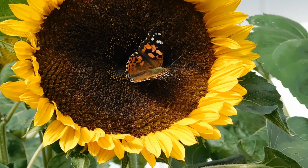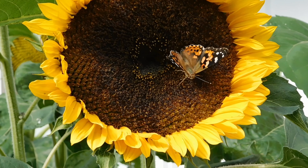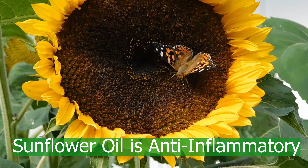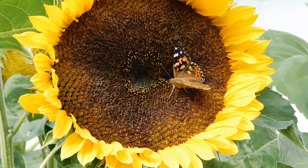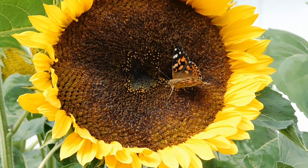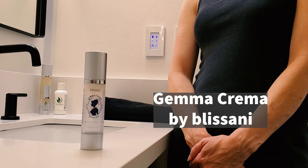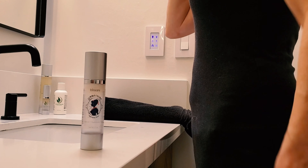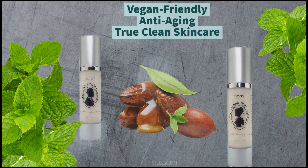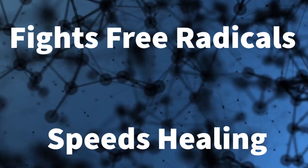So to recap: sunflower oil doesn't clog pores, it delivers antioxidant-rich vitamin E to our bodies, and it protects against the sun. What else does sunflower oil do for our skin? Glad you asked. Sunflower oil has anti-inflammatory properties — it can reduce puffiness and swelling. Although it hasn't been proven conclusively to aid in healing, reducing inflammation may help the body heal faster. Either way, less inflammation is good for our overall body health and our appearance. These attributes make sunflower oil a necessary inclusion in a natural skin regimen.